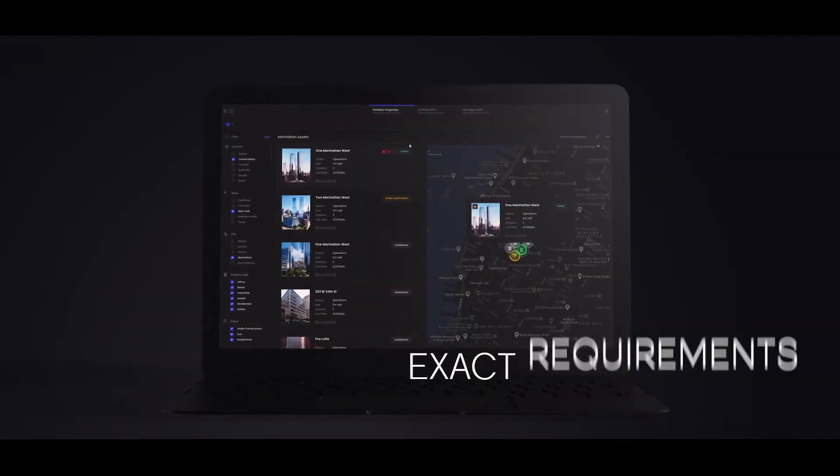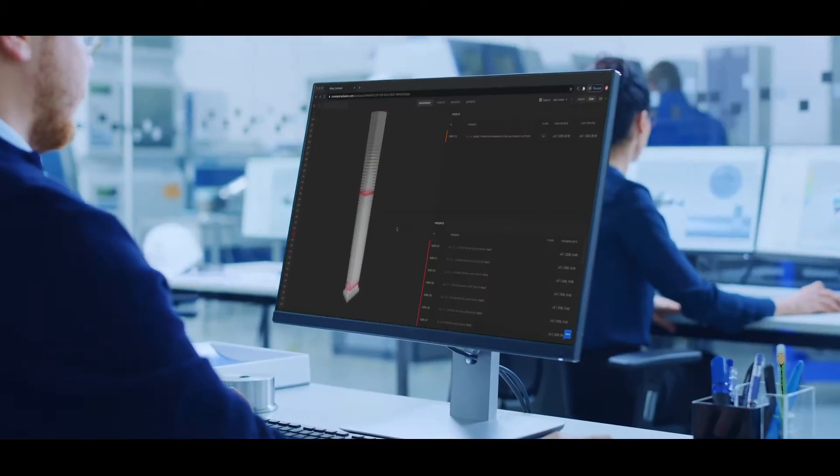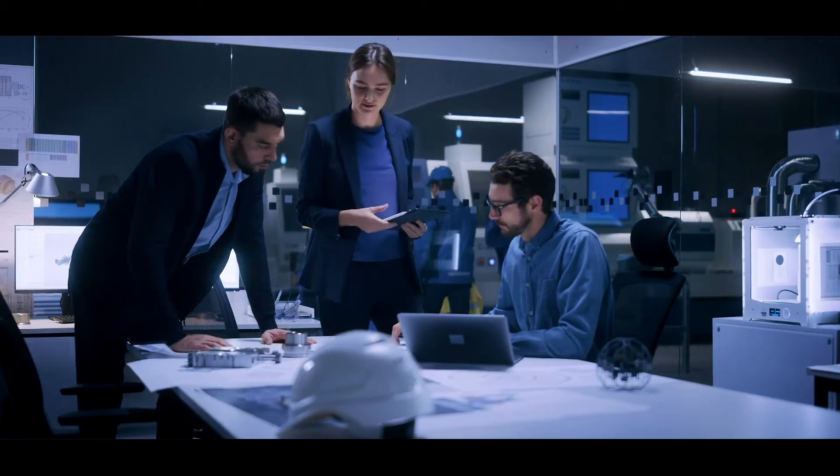Willow Twin has been developed with the exact requirements of real estate in mind, connecting data from across your portfolio within context. By doing so, Willow Twin provides you with powerful insights to make your most important decisions.